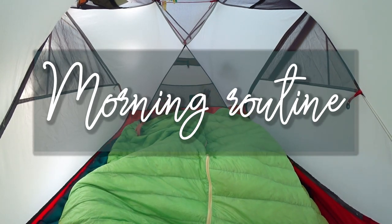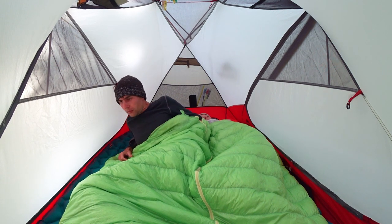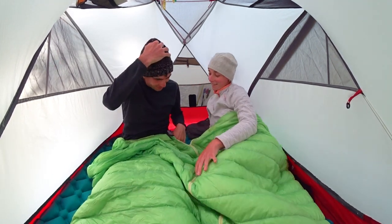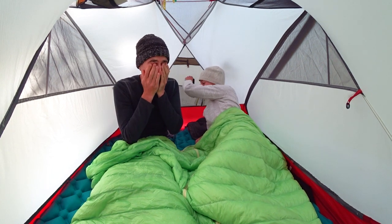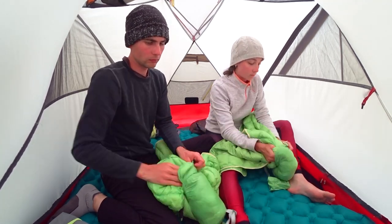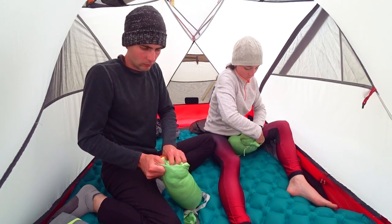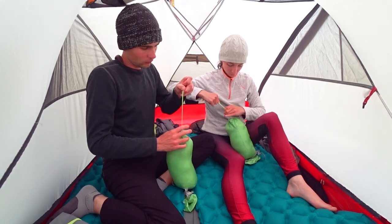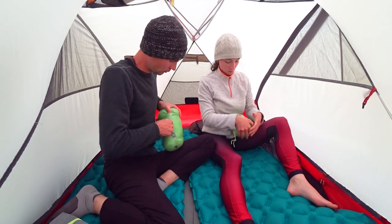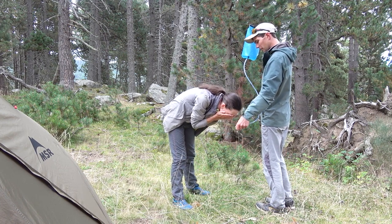Our morning routine takes much less time than the evening because choosing a spot, setting up camp, and cooking takes most of the time. With the first rays of light and birds singing, it's already hard to keep sleeping, and if the night was fine we wake up easily. Sometimes wind, cold, or uneven ground make for a disturbing night. The first thing we do in the morning is stuff our sleeping bags into their sacks to get them out of the way. A year ago we learned to stuff rather than roll the bags, which is better for their longevity and actually an easier way to store them. Then we wash our faces with cold water from our pouch to help wake up.